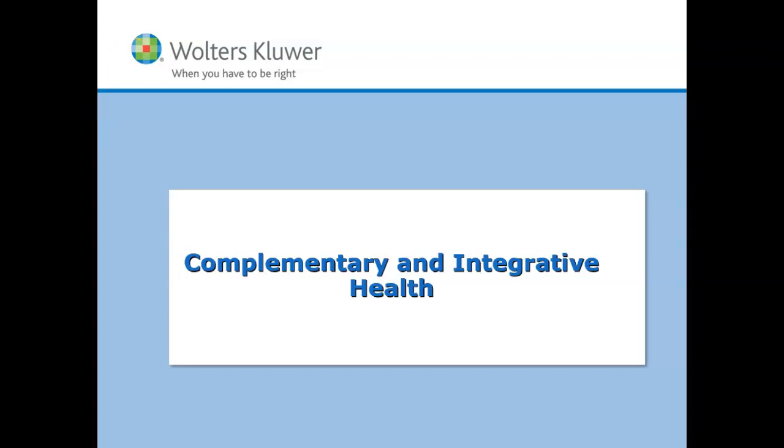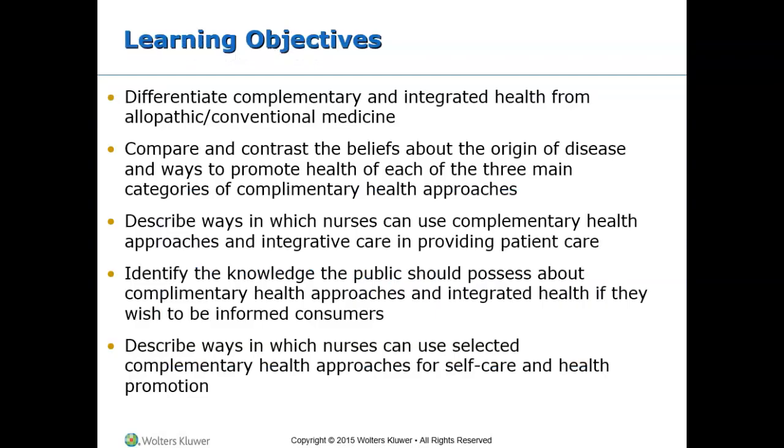This is the chapter on complementary and integrative health. Make sure to review the key terms in this chapter, as many of these concepts may be new to you. Here are your learning objectives — take a moment and review these.